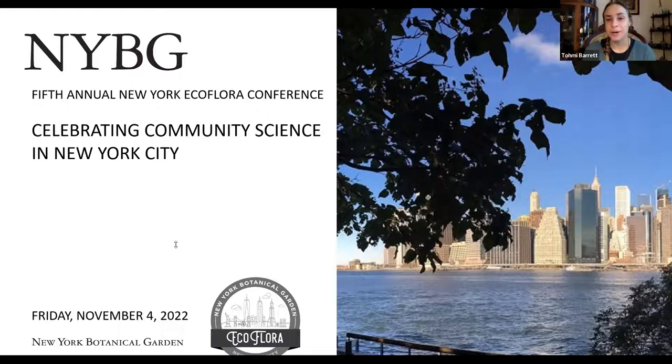Thank you, Larry, for your welcome and introduction to the conference. As Larry mentioned, we will have four presentations. Following all presentations, which will be 20 minutes each, there will be time for questions and answers and discussion. If you have a question, feel free to write it in the chat box, and these will be asked of the speakers during the concluding conference section.